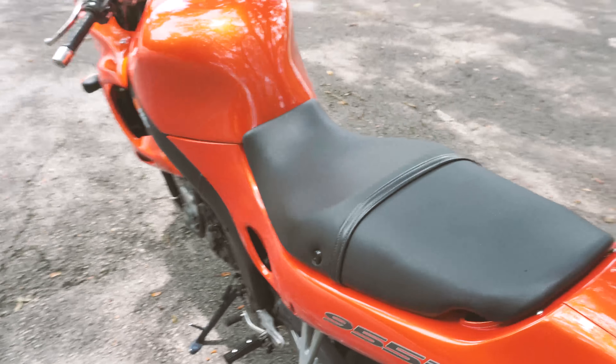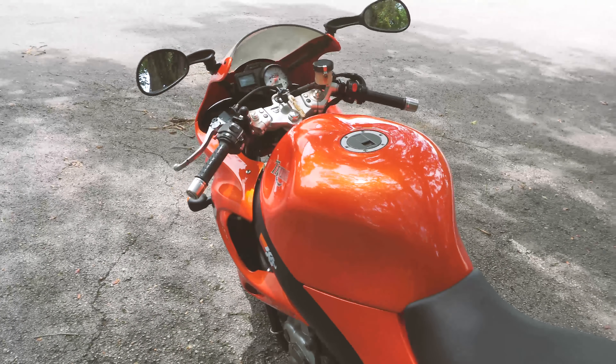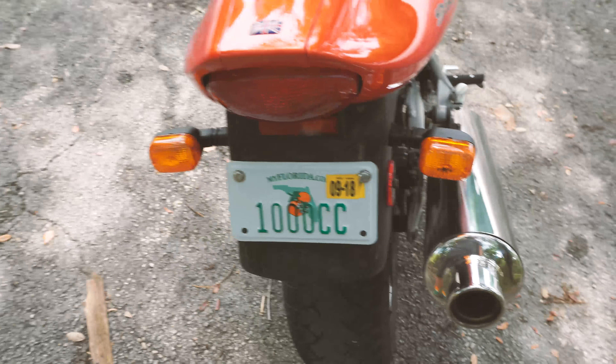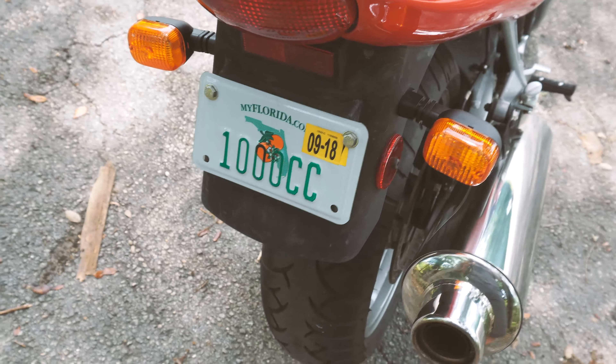I'm selling it simply because I need a car. So if you're looking for a 1,000cc liter bike, this is your way to go. I also have a custom plate which I think I'll lose once I sell the bike.